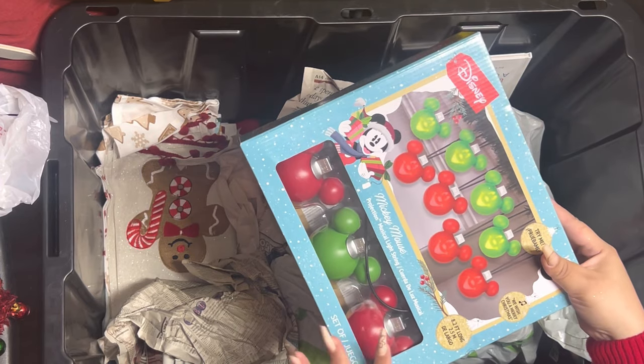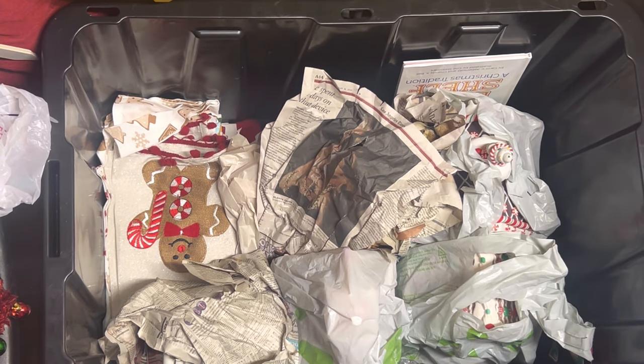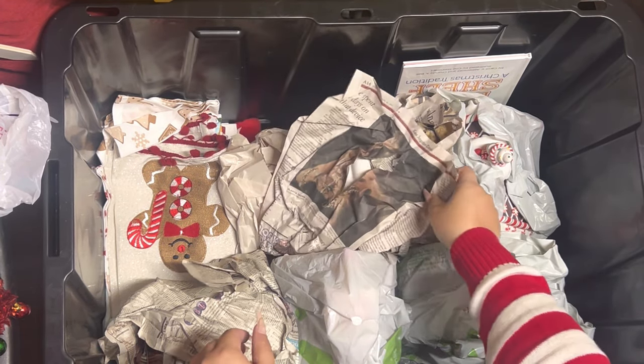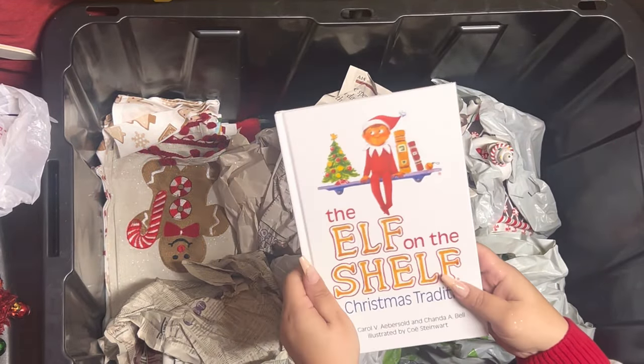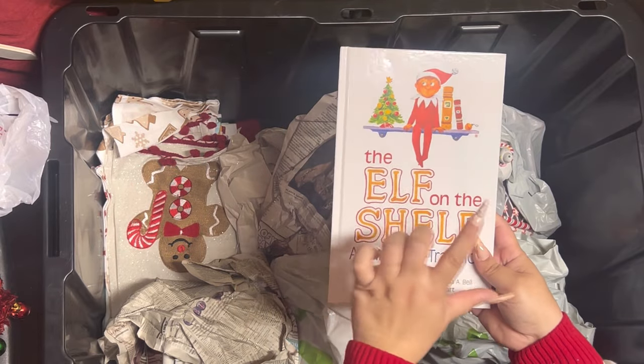Oh, this is the one I used. And then we have an Elf on the Shelf book here that my son got last year after Christmas, with the little elf guy.